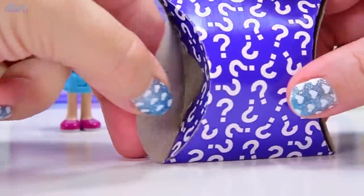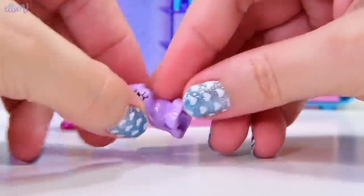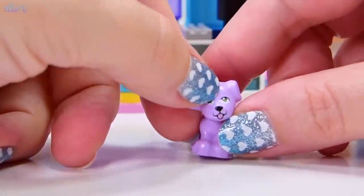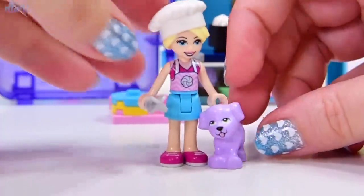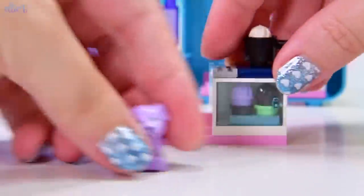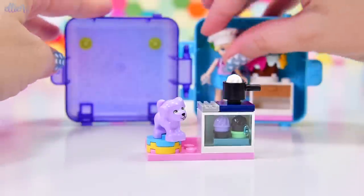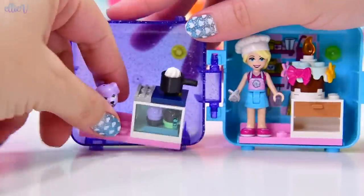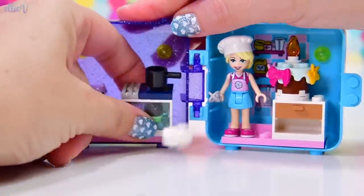Stephanie doesn't get to open this — your arms aren't big enough — I get to open this! It's a purple puppy. Actually, it's a lilac. A lavender puppy. What is that line across his head? I wonder if that's a misprint or just the way they mold him. He is very, very purpley and cute. So I got a purple puppy as my surprise pet. He's going to be here hanging out helping Stephanie with the baking.